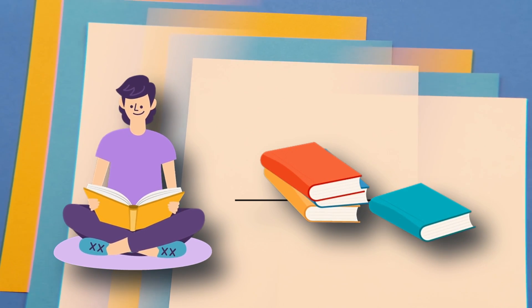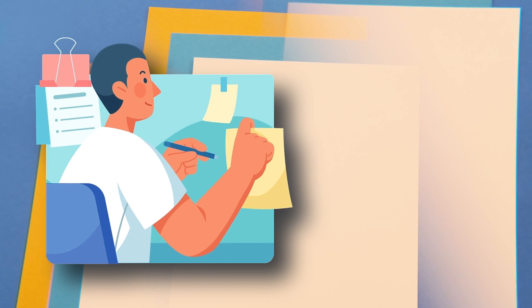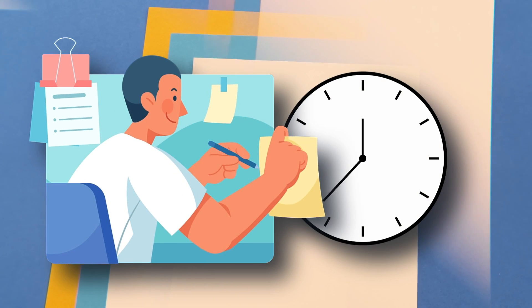When you read technical books, you get everything in one place. The author of that particular book spends around 2-3 years researching, understanding, and writing it, and gives you everything in a structured format. The same goes for white papers or research papers — these are gold mines you should explore if you want to become a top engineer.